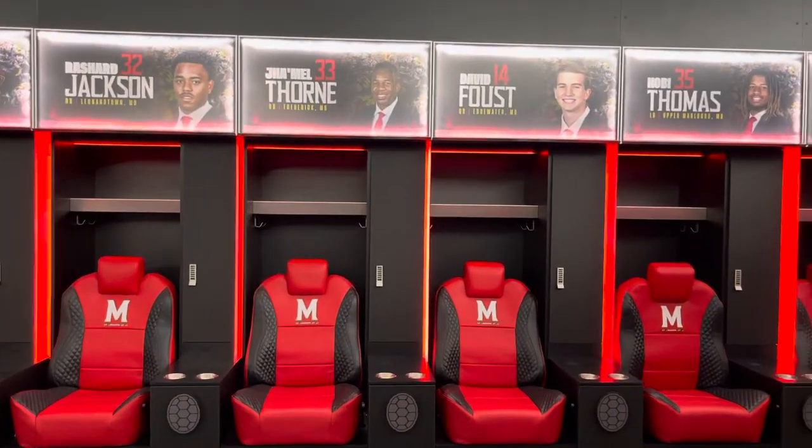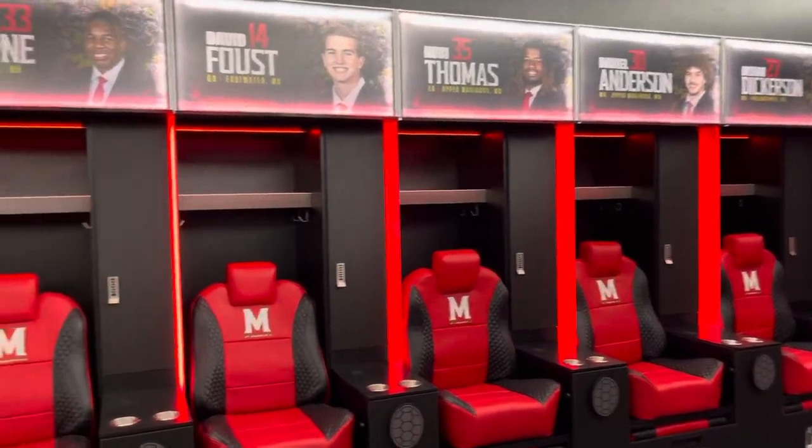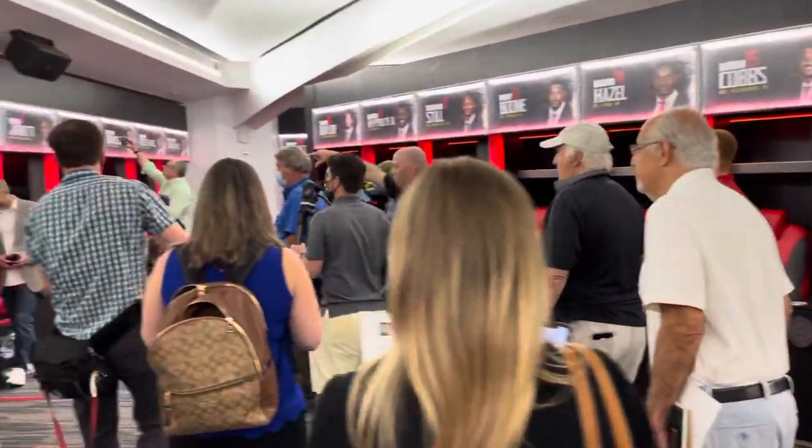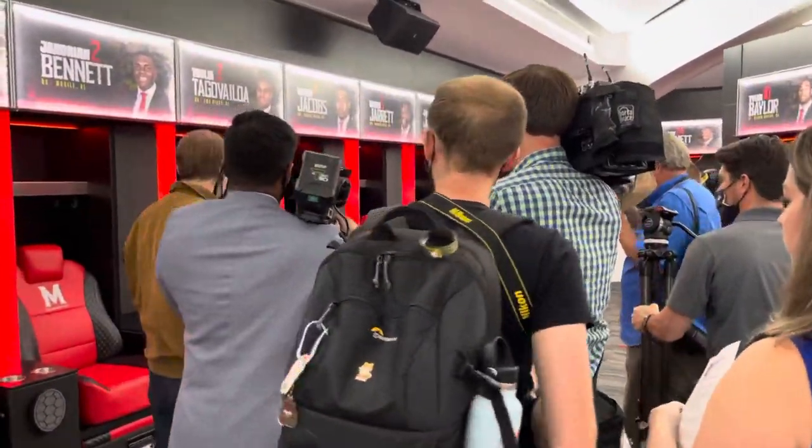We're going to demo one of the lockers over here. Josh Chapman is going to serve as our new quarterback and kind of demonstrate what this locker has to offer.